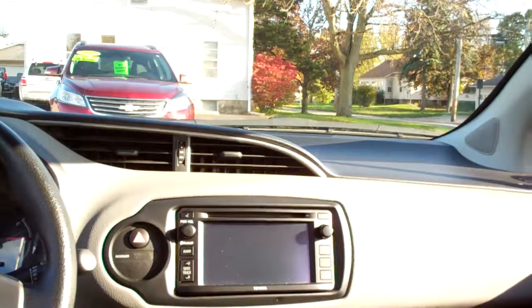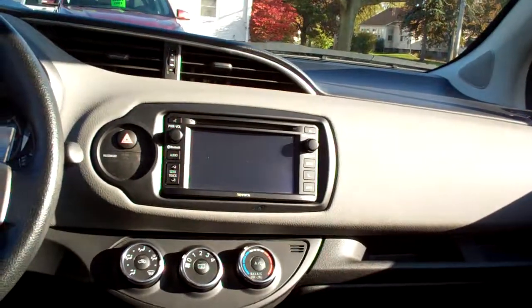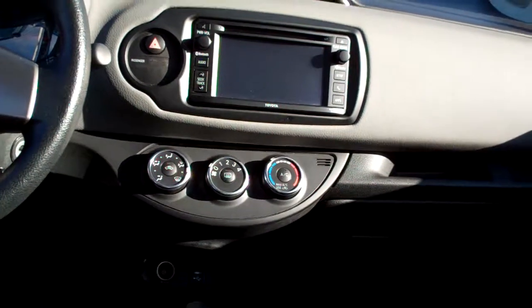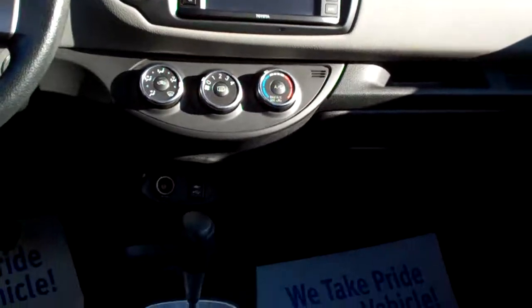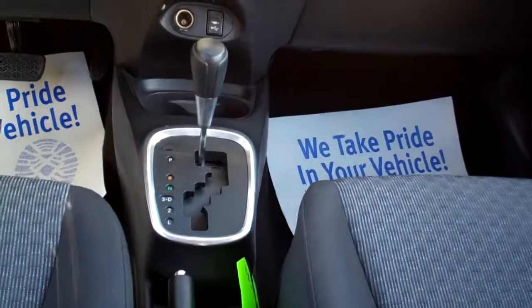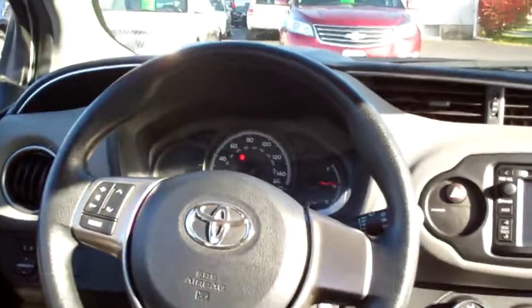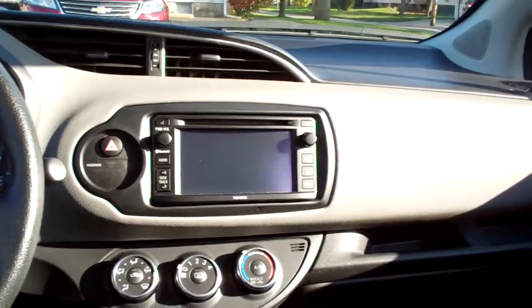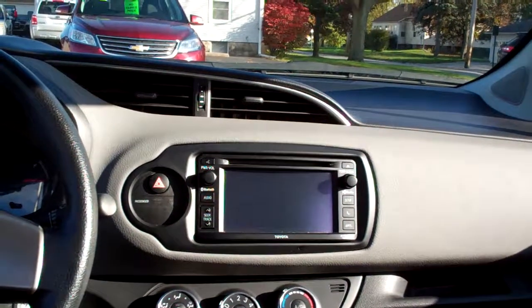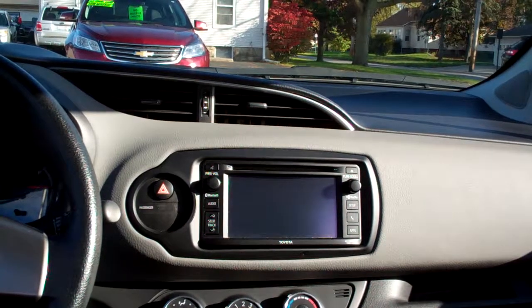Look at that — black cloth, nice and clean, nice sleek dash line. AM, FM, CD, it's your climate control for your heat and air conditioning. Looks like you have plug-ins for your USB and auxiliary, auto shift, cupholder is up there, cruise control and radio controls on the steering wheel, power windows, door locks and mirrors, nice analog gauges. There's a phone button on the radio, so I'm going to assume you've got Bluetooth audio too, so you're all set to go on this car.